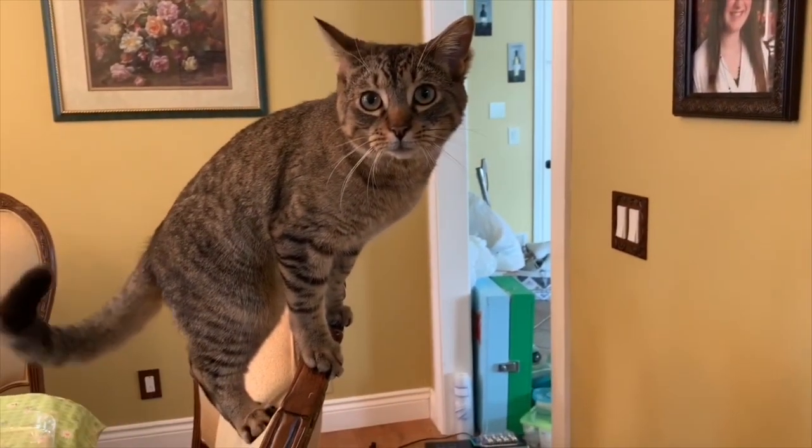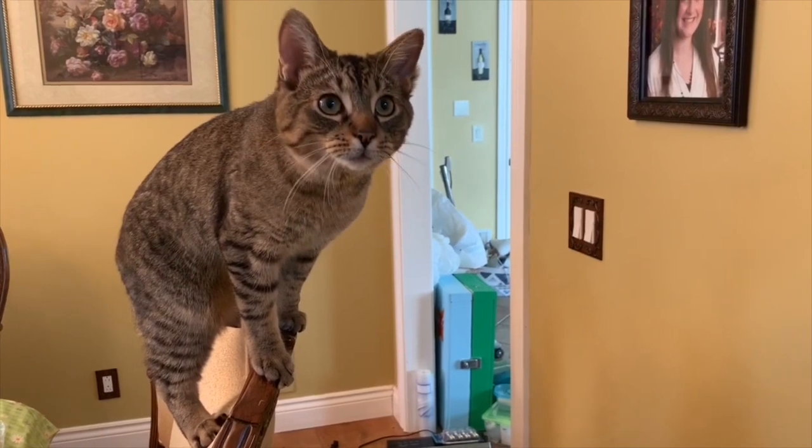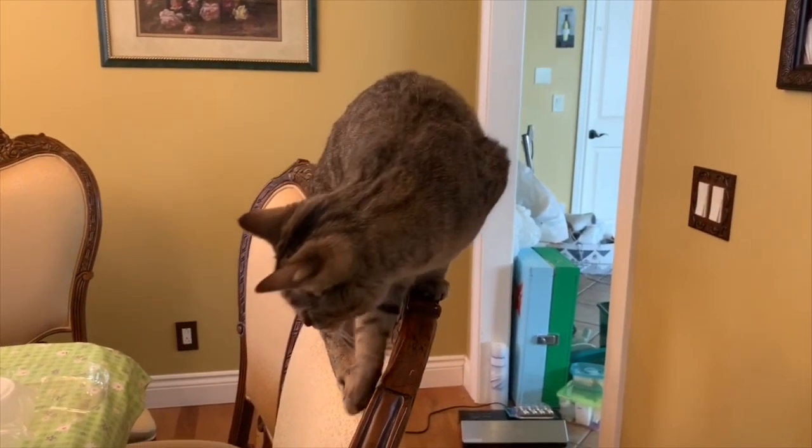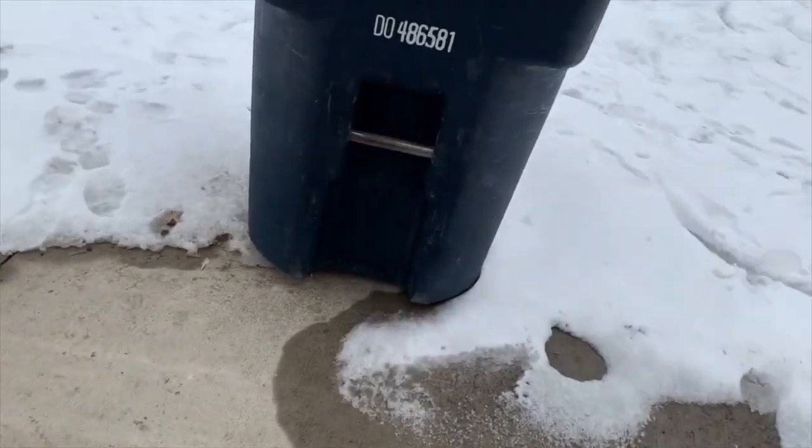Addressing the cat: 'What do you think you're doing? You're the reason for all of this.' So, goodbye to Eugene's old life.